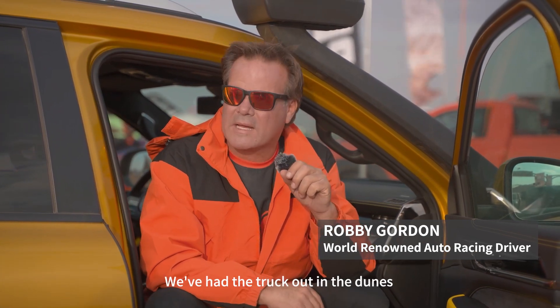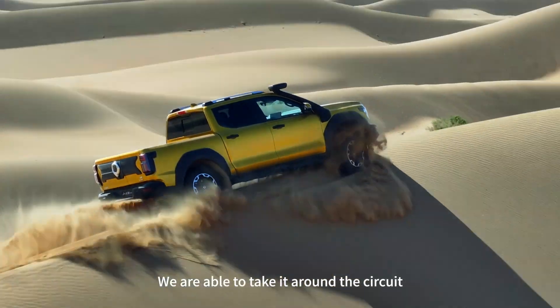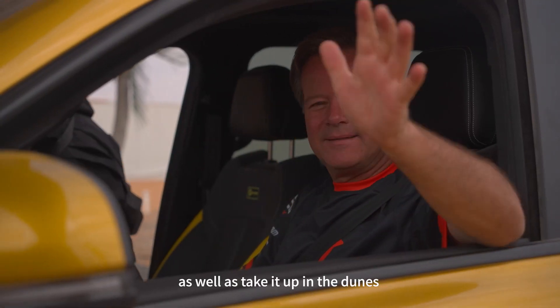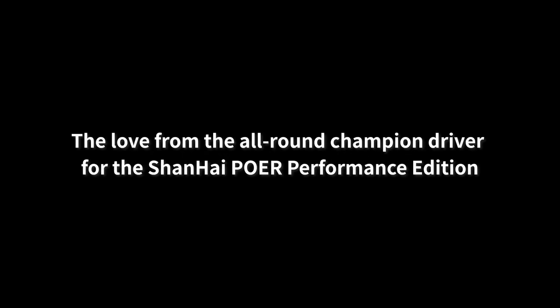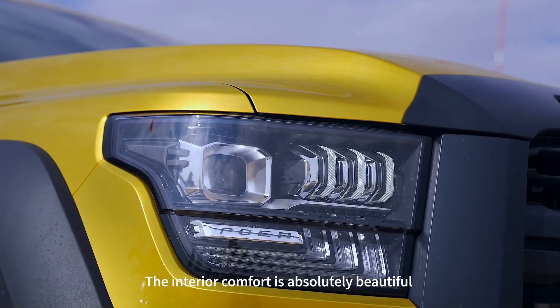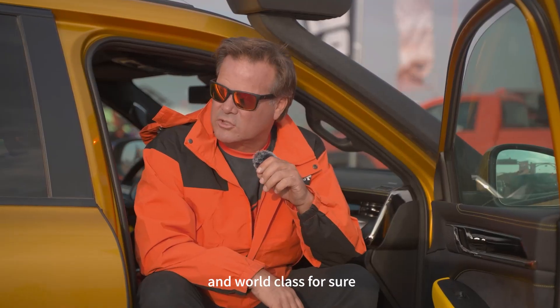We've had the truck out in the dunes and it's been really, really good. We've been able to take it around the circuit as well as take it up in the dunes, and the power's good. The drivability is really good. The interior comfort is absolutely beautiful and world-class for sure.